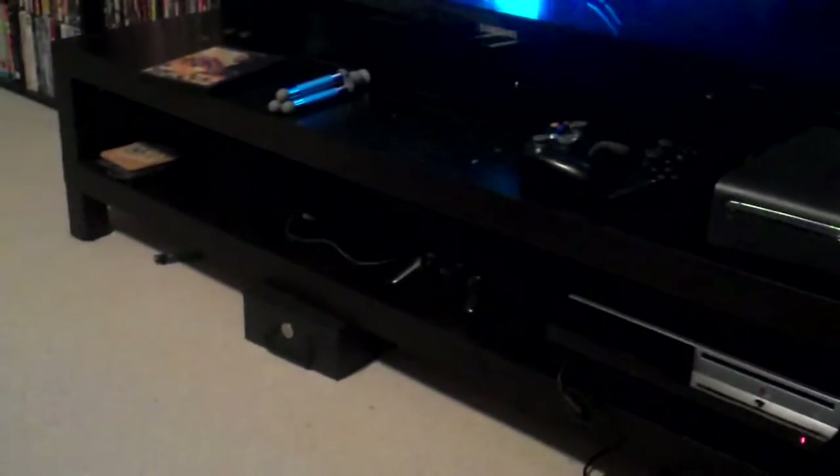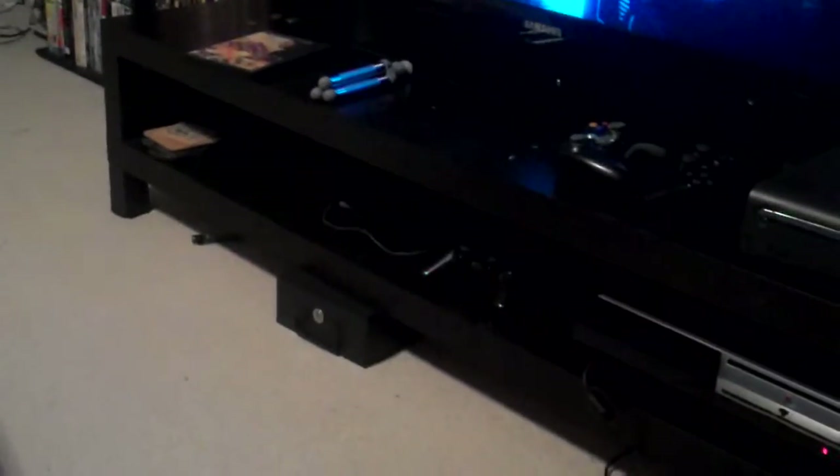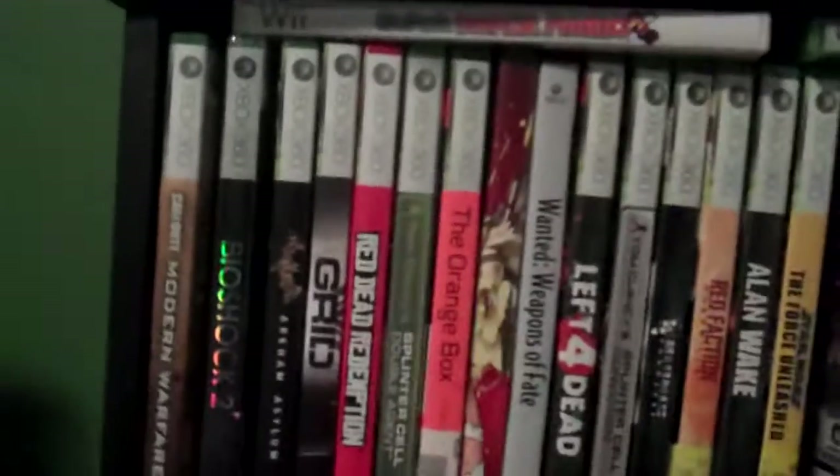Underneath that is my 80-gig PS3. I got my lockbox from Grand Theft Auto — it's not really hidden, I don't have to hide it from anybody, so it's just chilling there. On the right I have my 360 games.